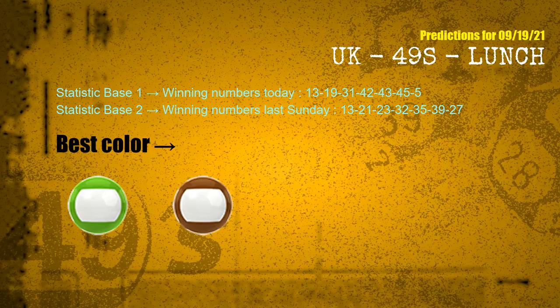According to the statistics above, with winning numbers today 13, 19, 31, 42, 43, 45, 05 and winning numbers last Sunday 13, 21, 23, 32, 35, 39, 27 — the frequent following colors are green and brown.